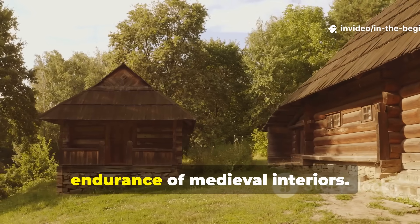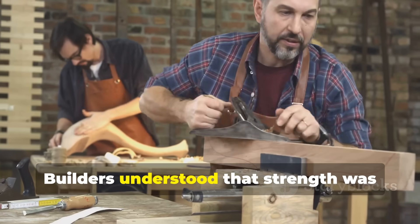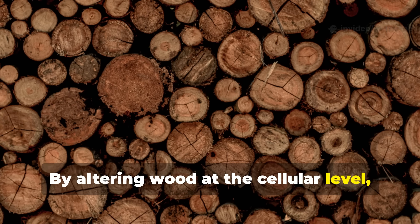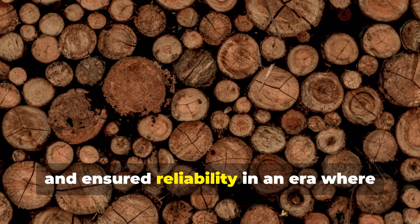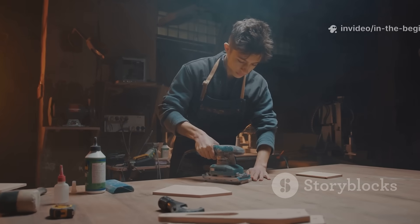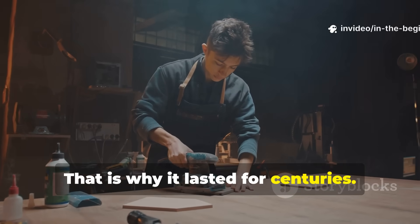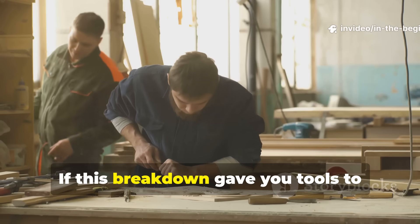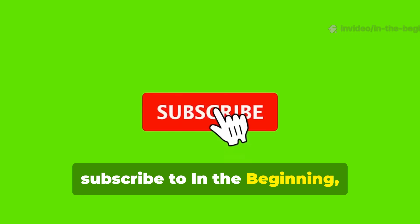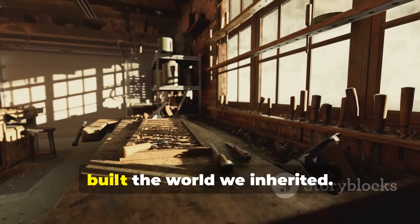Why this technique explains the endurance of medieval interiors: the survival of medieval wooden interiors is not accidental. Builders understood that strength was created before assembly, not after failure. By altering wood at the cellular level, they reduced maintenance, conserved resources, and ensured reliability in an era where replacement was costly and slow. This knowledge was quiet, practical, and ruthlessly effective. That is why it lasted for centuries. If this breakdown gave you tools to better understand medieval craftsmanship and apply it in your own projects, subscribe to In the Beginning. Share this episode with fellow history and survival enthusiasts and help preserve the techniques that built the world we inherited.